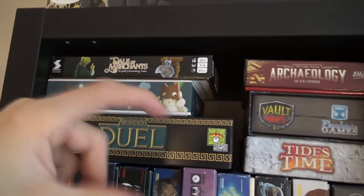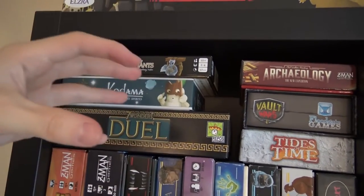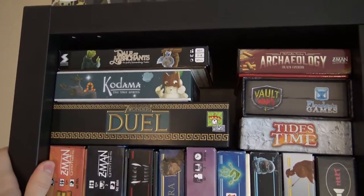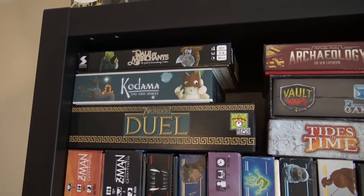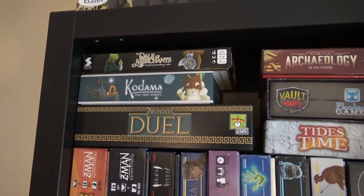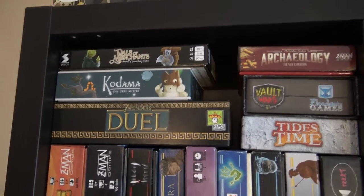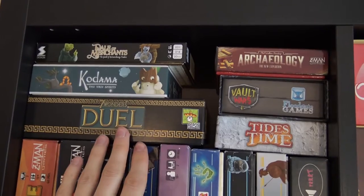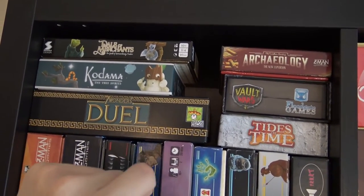Kodama is a beautiful game where you're putting cards basically on top of each other, building up a tree and scoring points getting spirits. We got it as a present from Kyle. It's really beautiful but I didn't quite believe in the game, and we haven't tried it yet, so I can't tell much about it.